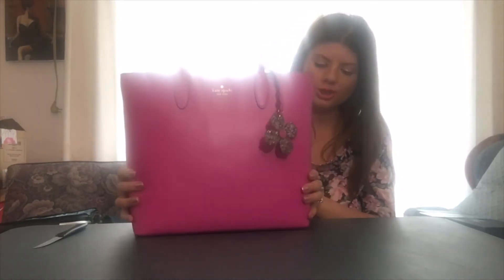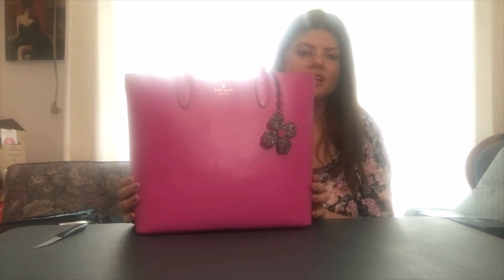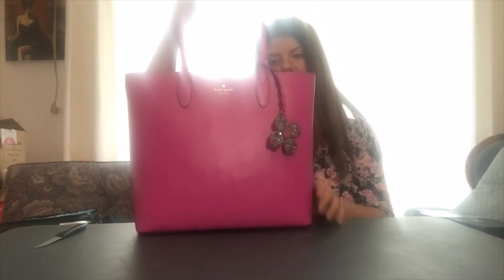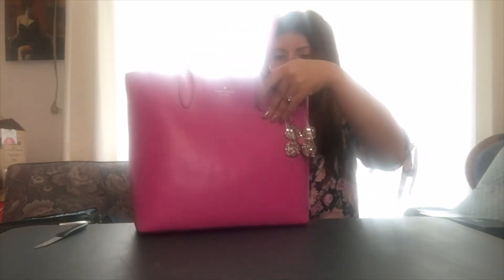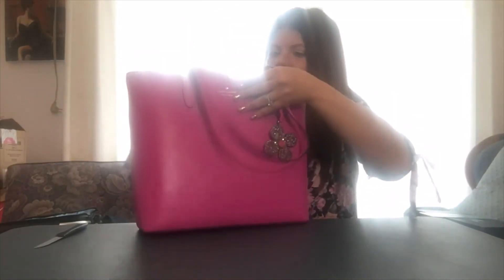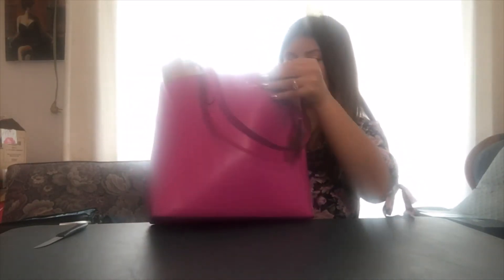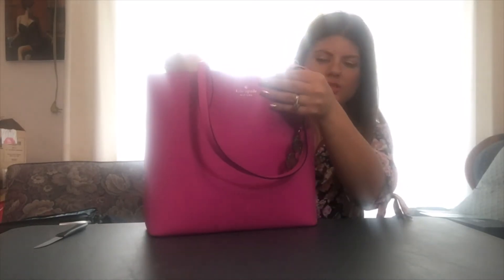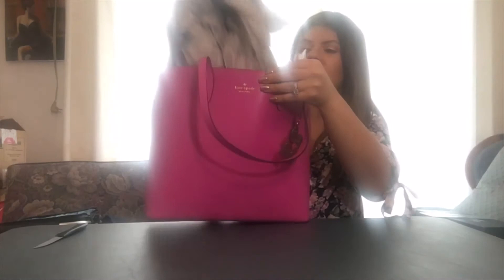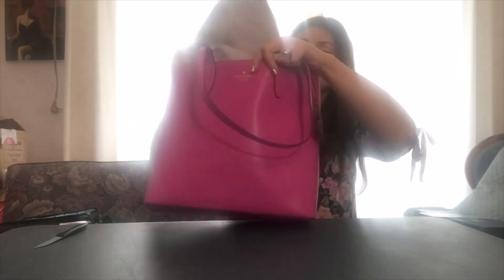I'm going to tell you what the full retail for this purse was. It was $329 originally, but I got it for about $45 — so that is just a huge steal, and that's with tax and everything. It does have a bunch of paper stuffing inside, like all purses do when you first get them.